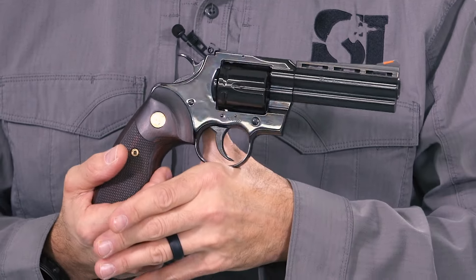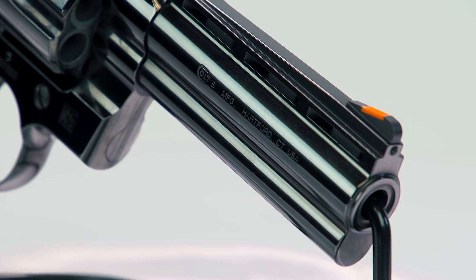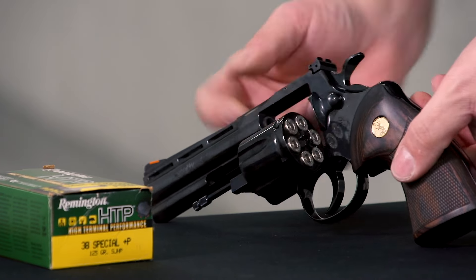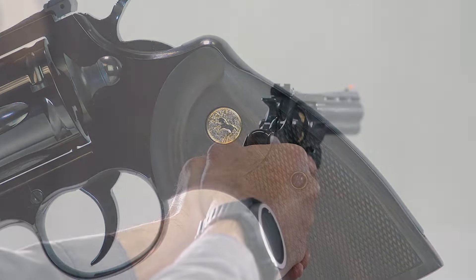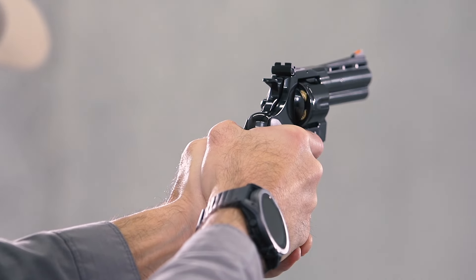The first offering they have has a 4.25-inch barrel. It's got an orange ramp front sight, six rounds of .357 Magnum, which will also fire .38 Special ammunition. We have really nice wooden grips with the Colt logo. I'm sorry, this is just a beautiful, beautiful revolver.